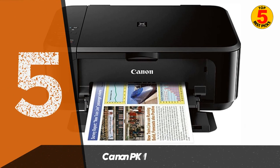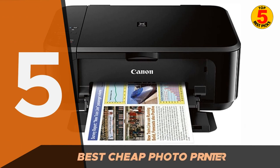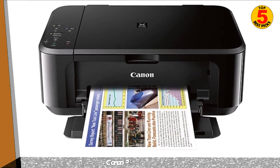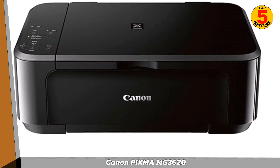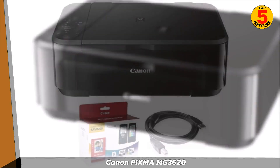In 5th place, we have the Canon PIXMA MG3620. The Canon PIXMA MG3620 is an all-in-one inkjet printer designed for home and small office use. It offers printing, scanning, and copying functionalities in one compact device.